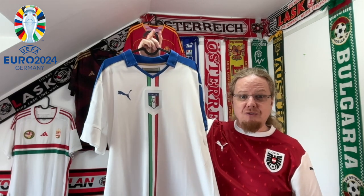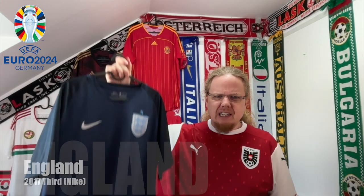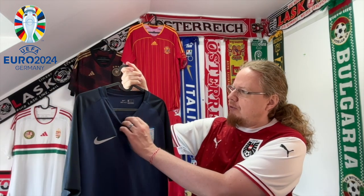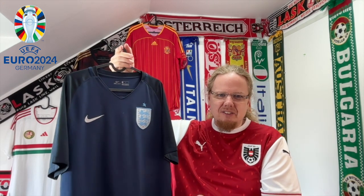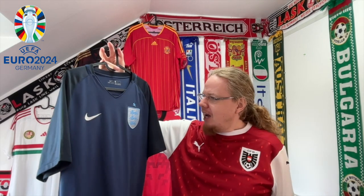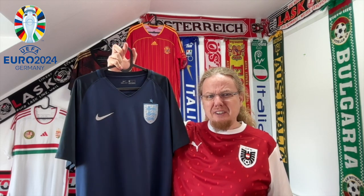In Group C I went with an England away jersey — the one from 2017. I wanted a darker colored away jersey that's not red, and given this year's color I thought this was the appropriate one. I remember when it was released I immediately thought, 'Oh, this is a really nice one,' and I'm glad I could find it very recently.